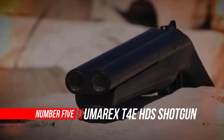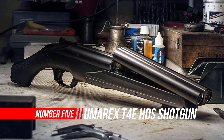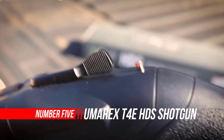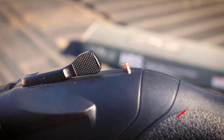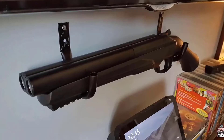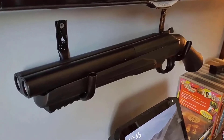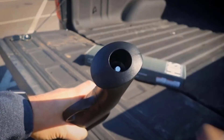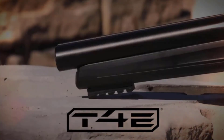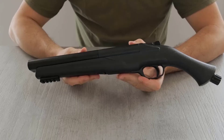Number 5: Umarex T4 EHDS Shotgun .68 Caliber Training Pistol. The Umarex T4 EHDS-68 is an easy-to-use double-barreled paintball shotgun powered by 12-gram disposable CO2 cylinders and equipped with a quick piercing system to make sure you're not slowed down. Made for .68 caliber projectiles, this Umarex paintball shotgun is easy to equip and prepare for rounds.